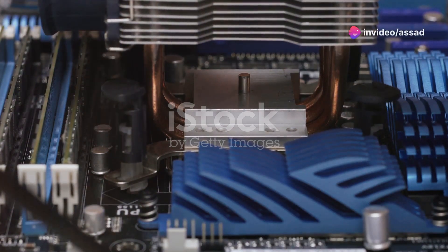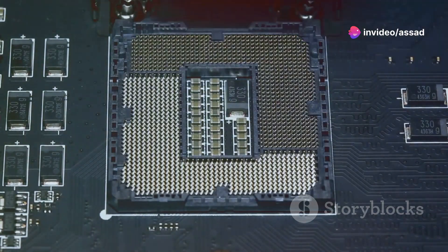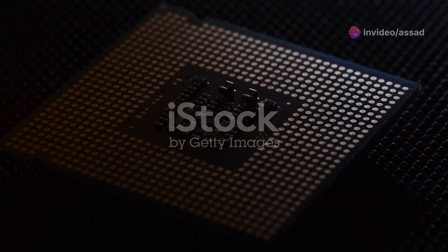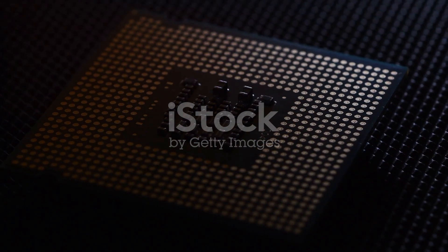What's the one thing PC builders can't resist? An epic CPU upgrade, of course. This beast packs a punch with its 6 cores and 12 threads, clocking in at a speedy 4.7 GHz.